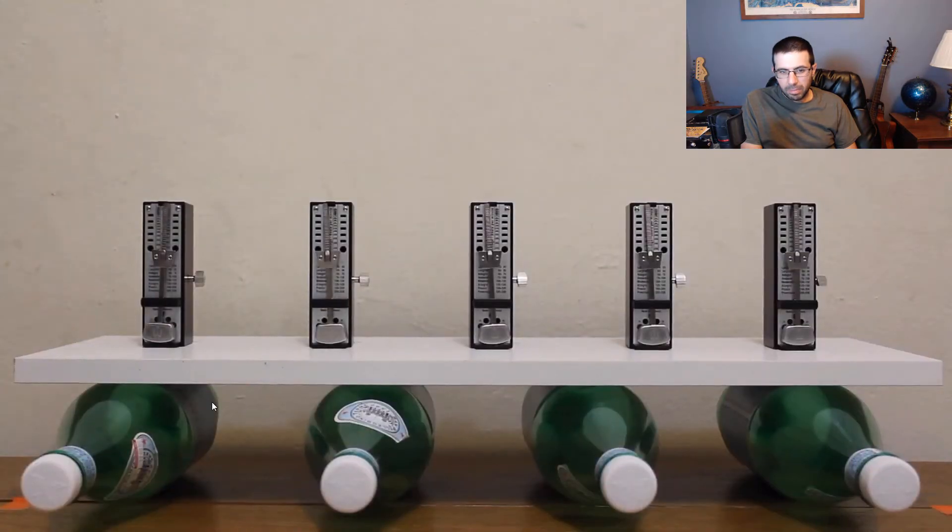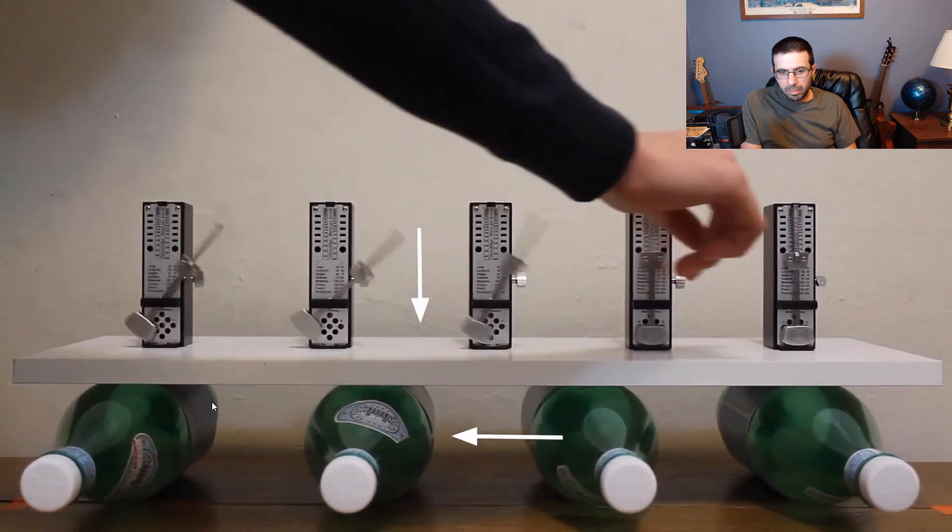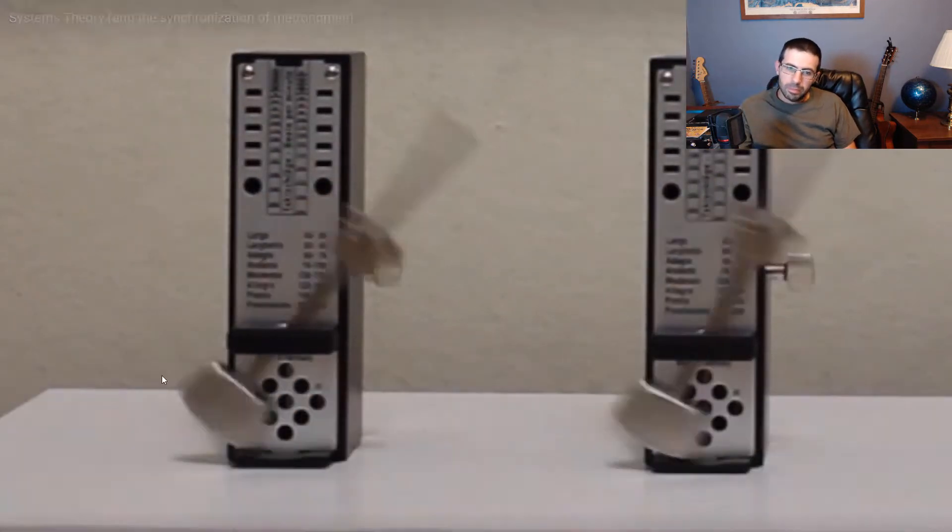Each metronome transfers mechanical energy to the board, and then to the rollers in the coupling device. When two or more metronomes are in phase, this just means that their pendulums are moving in the same direction.